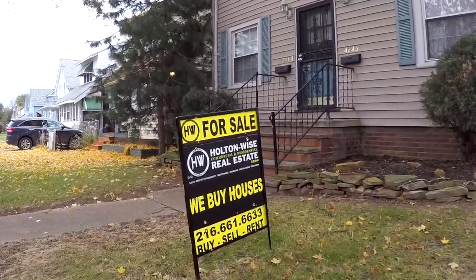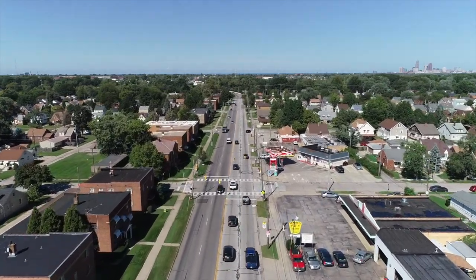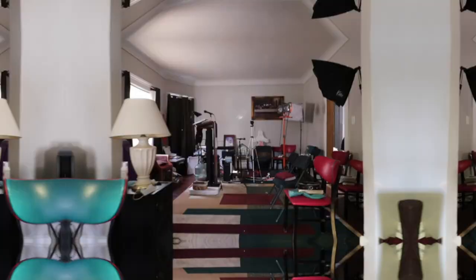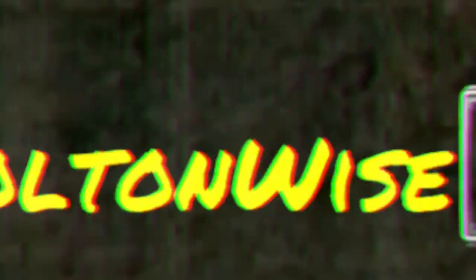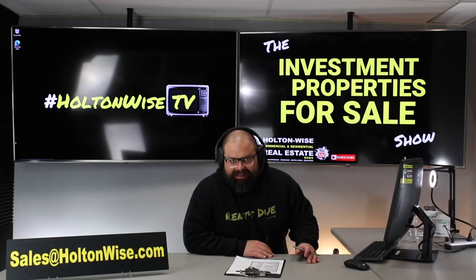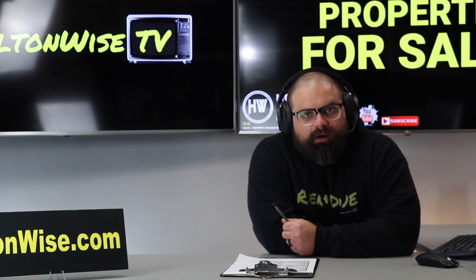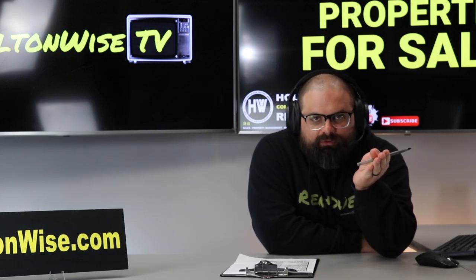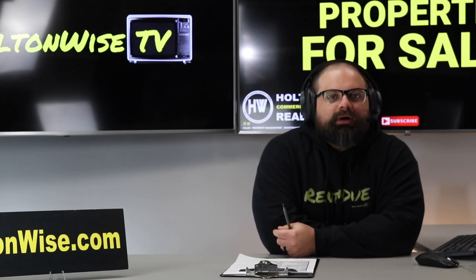Welcome to the Investment Properties for Sale show. Things are selling at or above list. We're going to provide you with complete transparency and education. We take you on the video tour and give it to you straight. We need to talk about lead certification — it is a new law in the Cleveland market and it's very important for investors like you to understand.